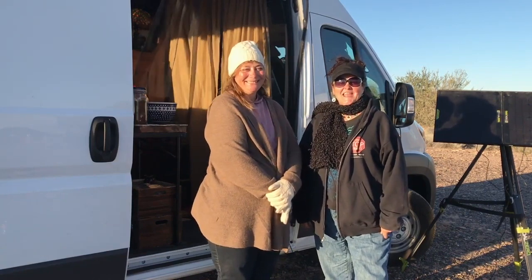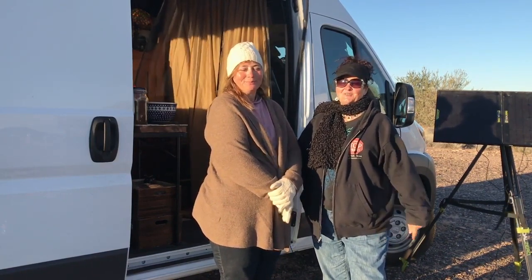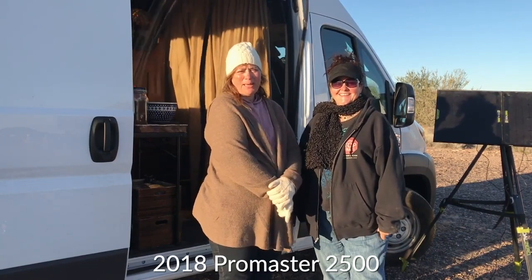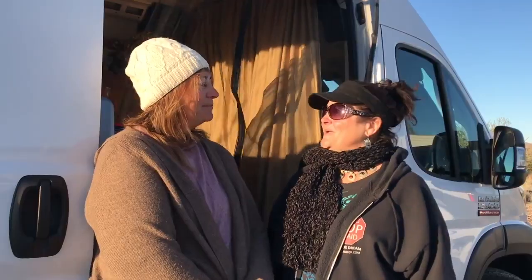She has already done a video with us about washing dishes, and today we get to tour her awesome rig, which is a 2018 ProMaster 2500. Thank you for showing us your home today, Patty. Let everybody know how long you've been out here on the road. I've been out here for three weeks.